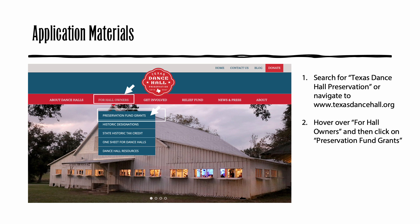If you have not already done so, let's begin by downloading a copy of the grant application from the Texas Dancehall Preservation website at texasdancehall.org. You can find our website by entering Texas Dancehall Preservation in any internet search engine, such as Google, or navigate to www.texasdancehall.org. Once you've found our website, open the home page.